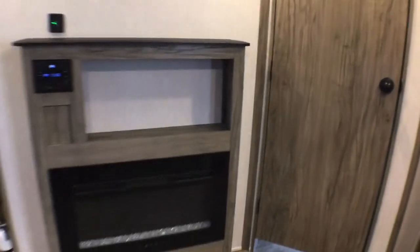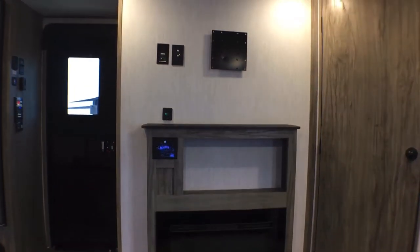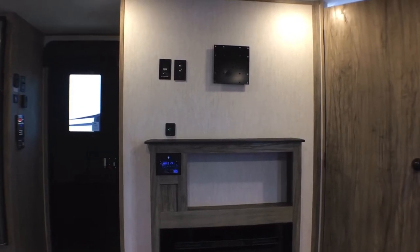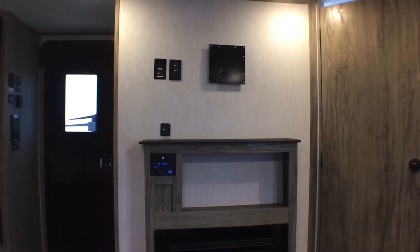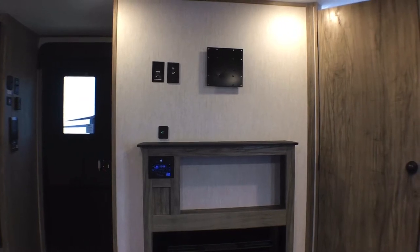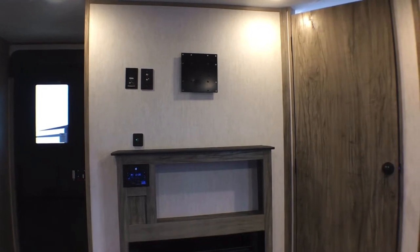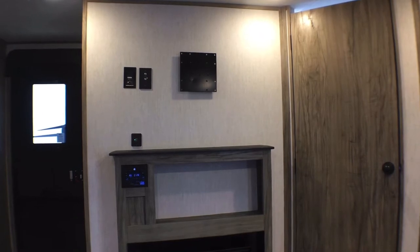If we spin back around over here and have a seat on the sofa, you're directly across from the entertainment center. We've opted to add a 40-inch TV to this one. TVs are not standard — they're an optional piece of equipment — but in a couple's trailer like this we felt it was the right move. When you're getting a higher-end trailer like this, you're going to want the TV.